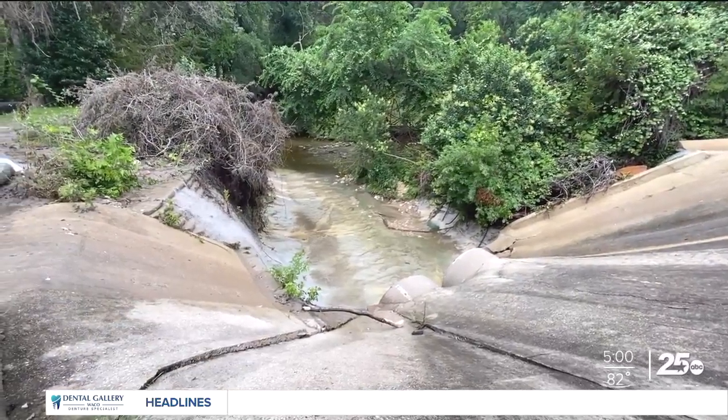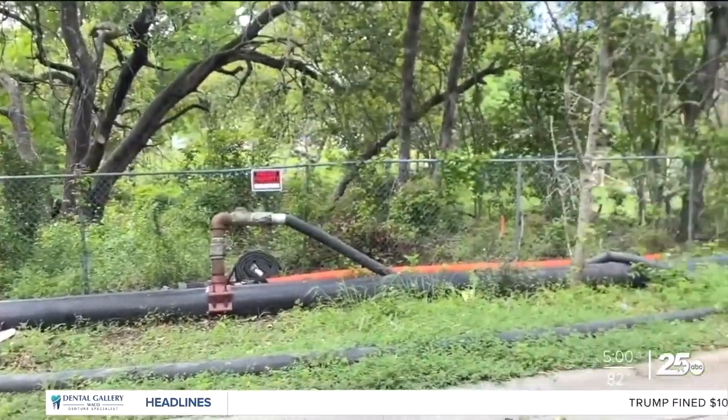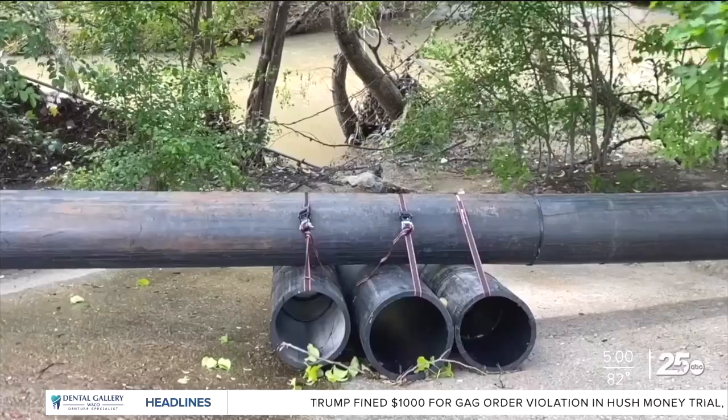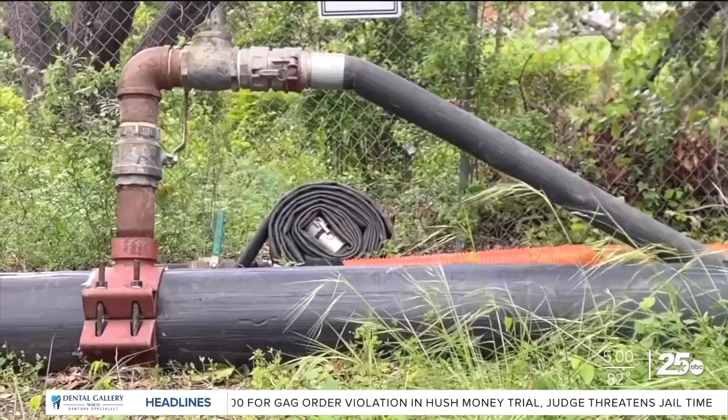The Bird Creek Trunk Sewer Project began in 2007 and has five stages to help with overflows by replacing the existing sanitary line with a 36-inch and 30-inch diameter sewer line to handle the increased demand. Stage five is already complete, and stage four is estimated to be finished in December 2024.